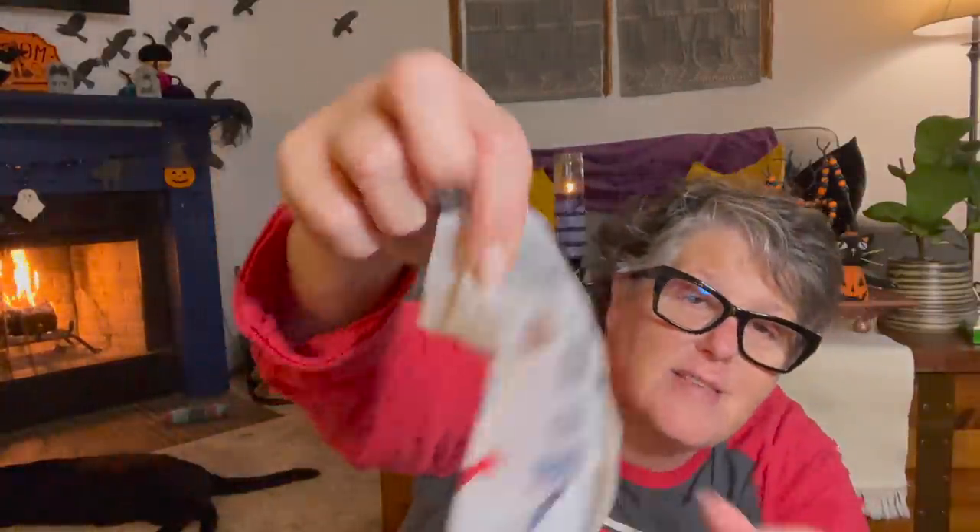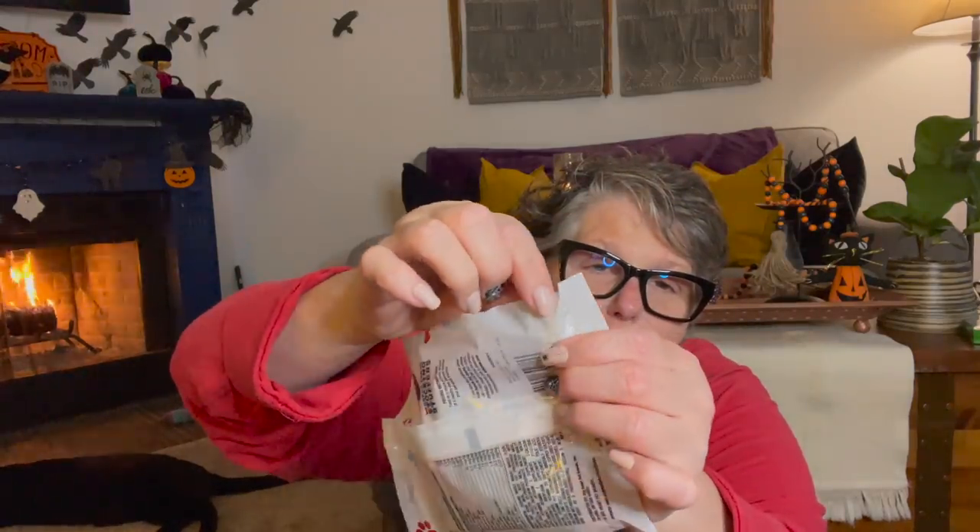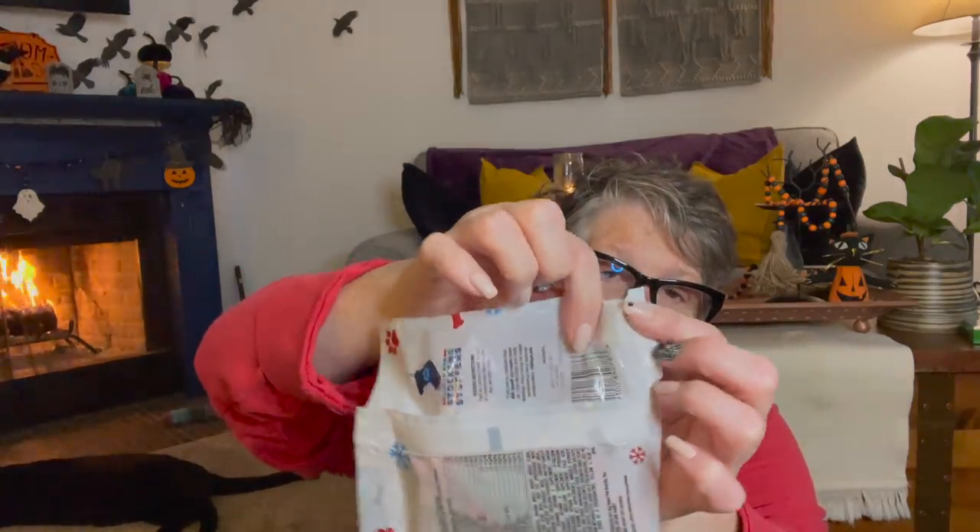I found these Milk-Bones and they're adorable. I don't want to open them because they're for Luna when she comes to see me. This right here is the size of the bone — it's less than an inch by a half inch. They're for little dogs, and Luna's a little dog. She doesn't typically like the hard bones, but these are so little that I'm wondering if she will eat them. I grabbed two bags — if she likes them, we'll have them for Christmas too.